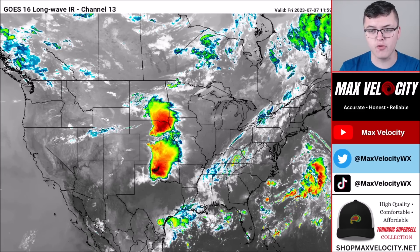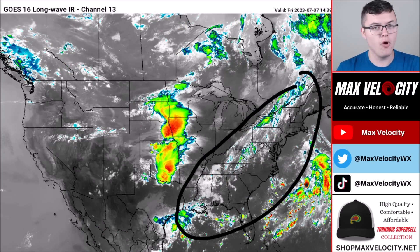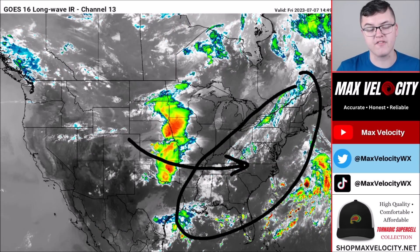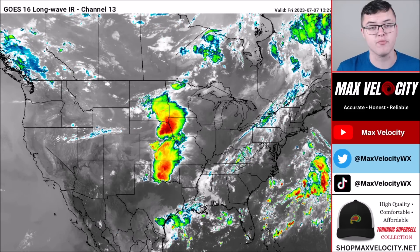Back over in the southeast and east coast, we have some shower and storm activity — pretty typical for this time of year. But over the next few days we'll watch a system move into this area that'll bring the risk for some severe storms across a fairly large area on the east coast. I'll show you more on that later in this forecast, so make sure you stay tuned.